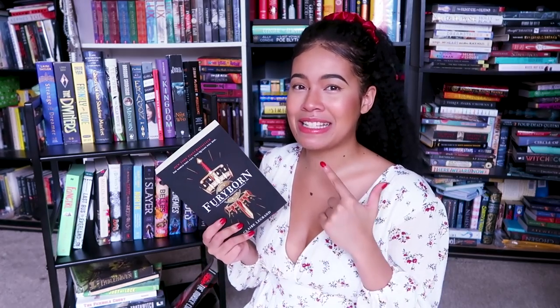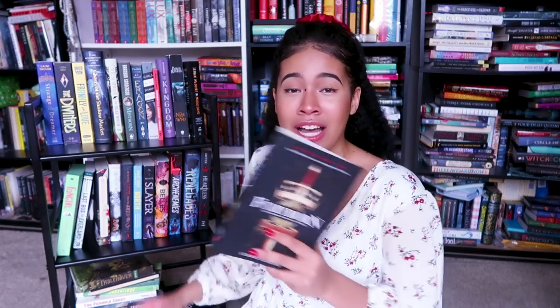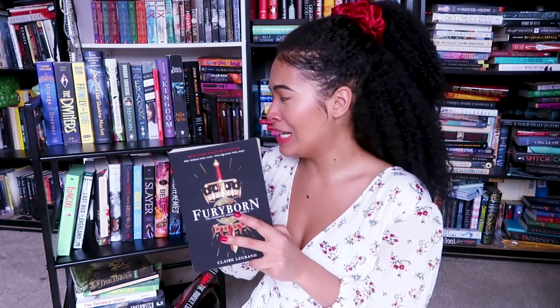The next book is A Fury Born, which I don't know why I put this on here because it's not supposed to be on here. If you guys can see at the very bottom, I have Kingsbane, which is the second book in this series, and I meant to only put the sequel. So yeah, I'm gonna take this off — just gonna toss it to the side.